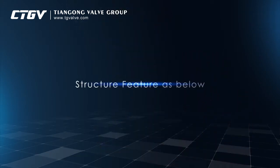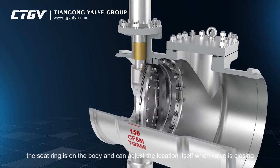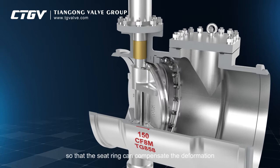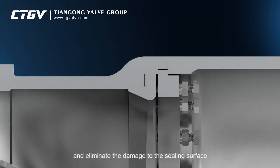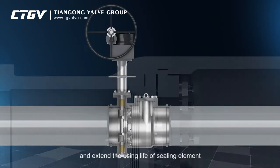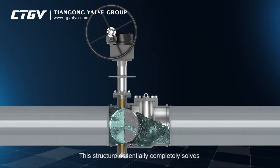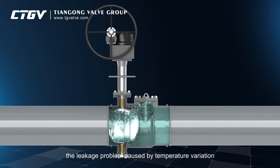Structure features are as below. 1. Apply floating seat ring. The seat ring is on the body and can adjust the location itself when the valve is closing, so that the seat ring can compensate the deformation and thermal expansion caused by the cryogenic environment, and eliminate the damage to the sealing surface, and ensure the seal is fit and specific pressure is equal, and extend the service life of the sealing element, and improve the seal ability of metal seal. This structure essentially completely solves the leakage problem caused by temperature variation.